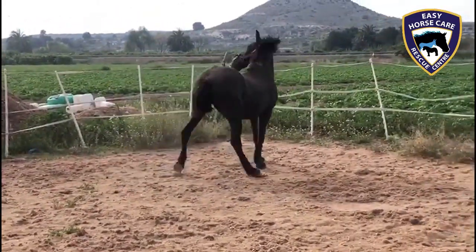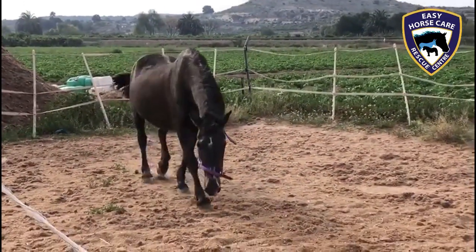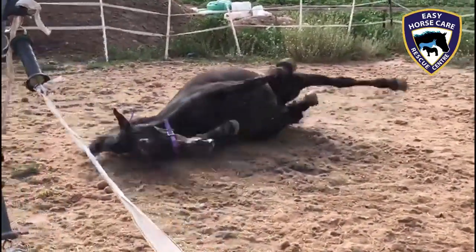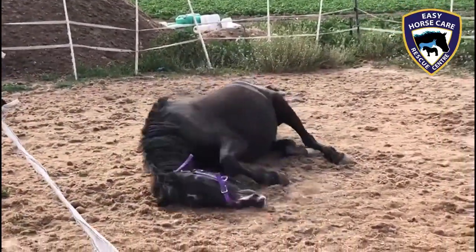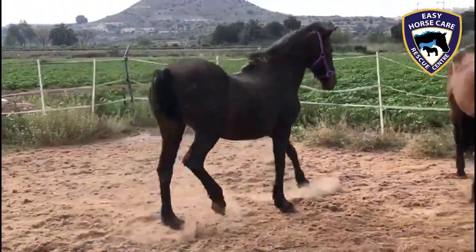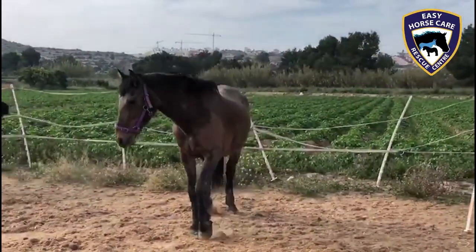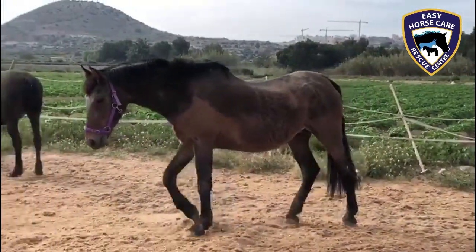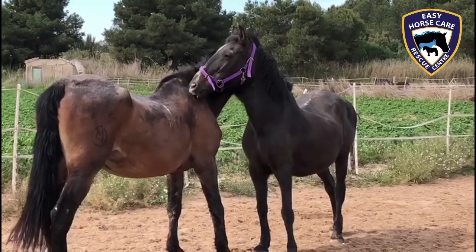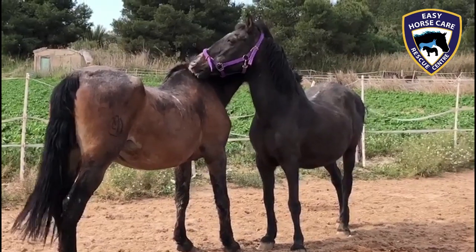But look at her, bless her. Once they've got over the initial excitement of being turned out and rolling, she will calm down, I hope. Because she can't carry on like this as it will put too much pressure on those joints. But look at little Beauty, and look at Tamarisk. I just love, love, love these special wonderful moments when it all comes together.